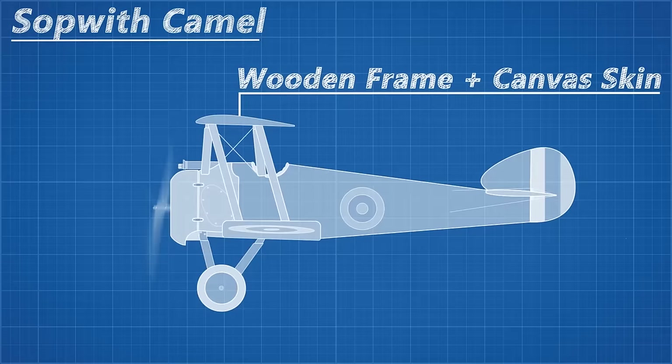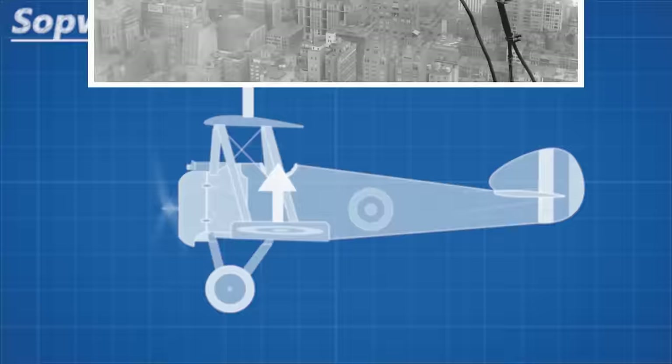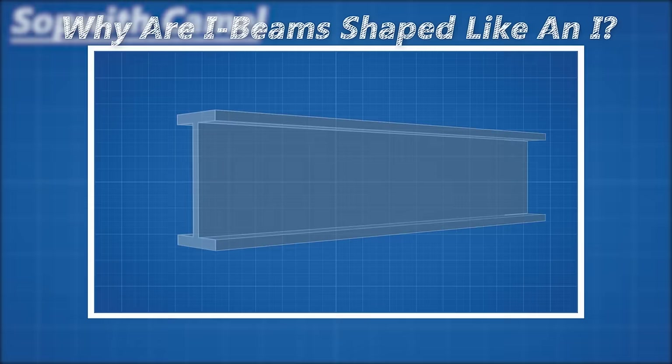So to increase the wing area and maintain a shorter, structurally sound wing, the plane designers instead created two wings stacked on top of each other. This increased the lift of the plane and even had added benefits, as the second moment of area of a biplane is much higher than that of a monoplane, making them much stiffer and allowing them to make high-G manoeuvres. If you don't understand this, go ahead and watch my 'Why Are I-Beams Shaped Like an I' video.